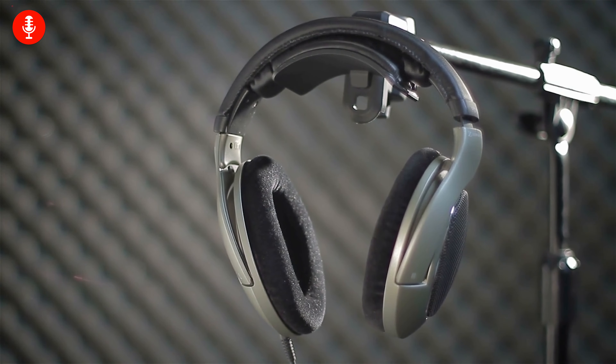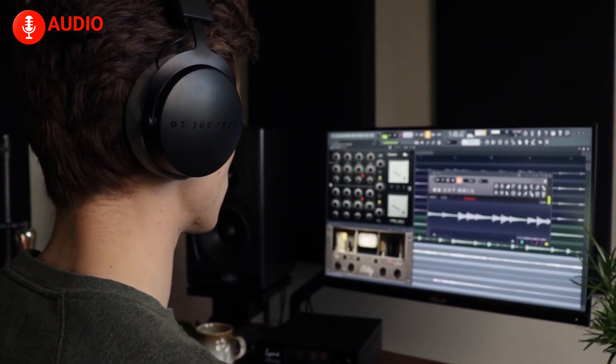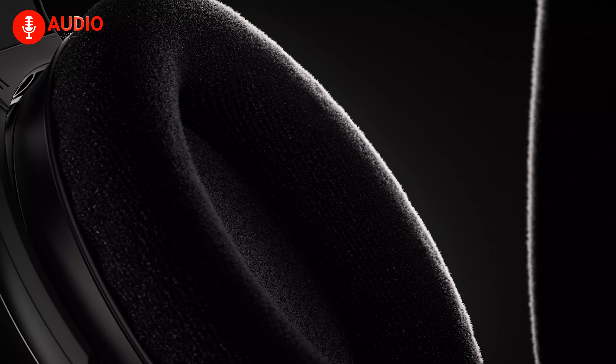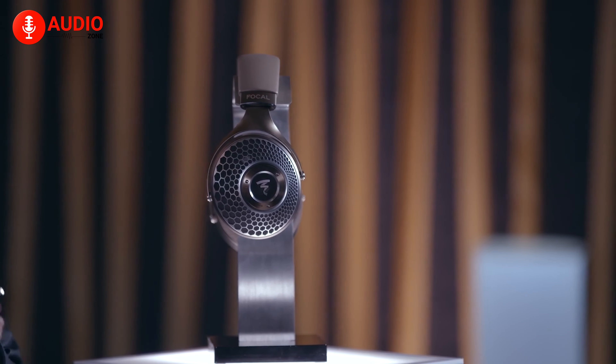Headphones are not just a mere piece of technology, but a critical ingredient to the life of the modern person. However, in order to experience music the way the musician wanted you to, including every minor detail, ordinary headphones just won't cut it. And that's where audiophile headphones come in.